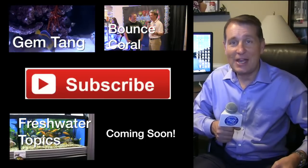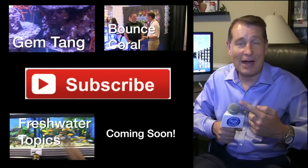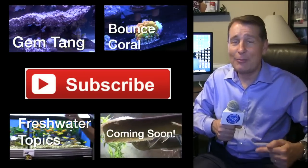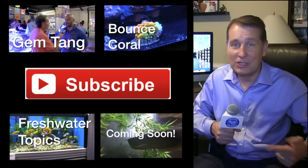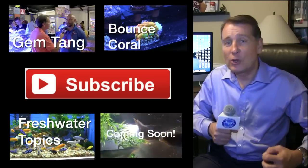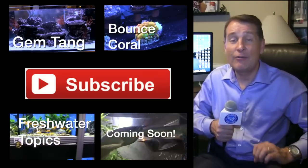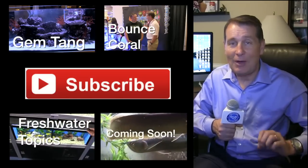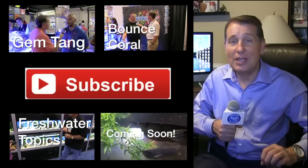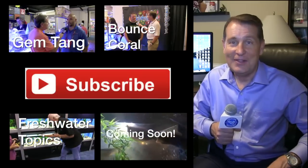There was so much to see at the show — so many gorgeous corals, so many vendors, so much to talk about. I've already done a couple of FinCasts on the expensive gem tang and that very expensive bounce coral, so click the box to see those in detail. Just about everything mentioned in this FinCast will be featured in depth in upcoming episodes. Also, Carlin Aquarium Systems is currently working on a 400-gallon freshwater arowana tank, and I'll be giving a detailed behind-the-scenes look at that aquarium in the next couple of months. Thanks for tuning in — I'll see you in the next FinCast.